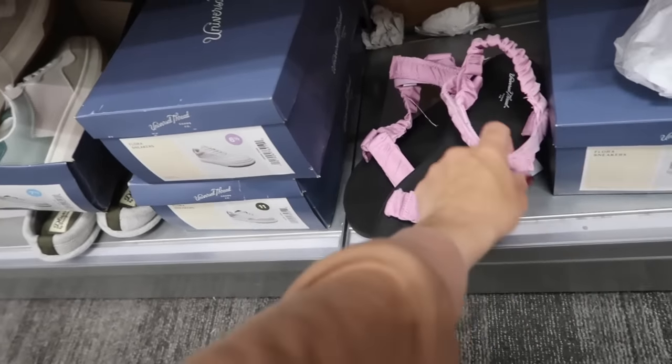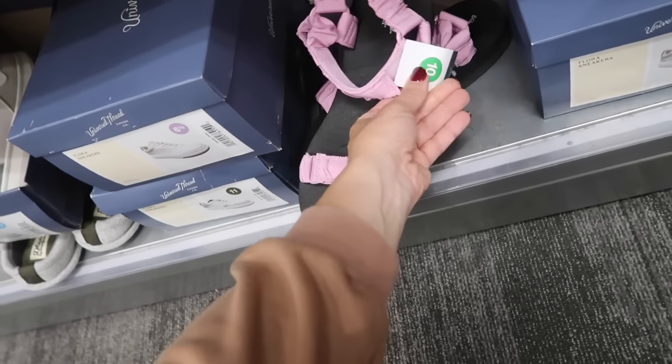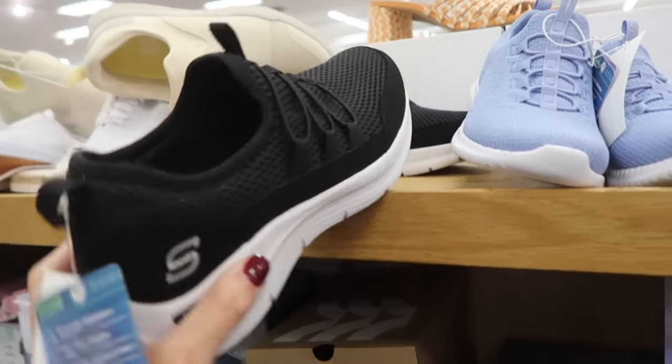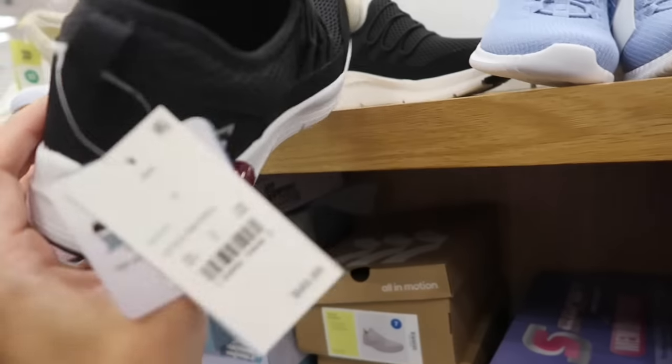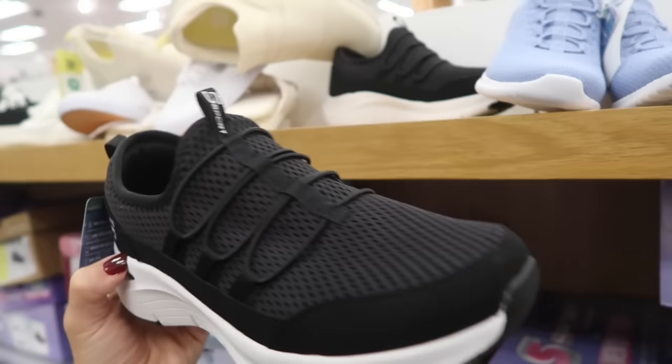New color in the nature sandals from Universal Thread — these have that velcro on the front also around the ankle. I think these were an online purchase because there's no price but they'll be linked down below. There's a black pair with arch support — these are also slip-on and they're $49.99.